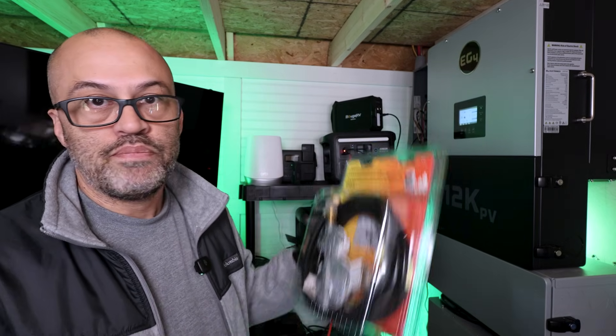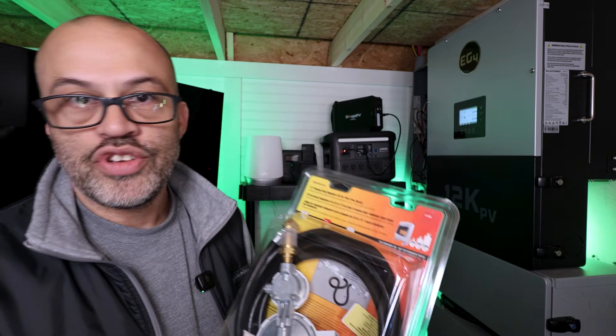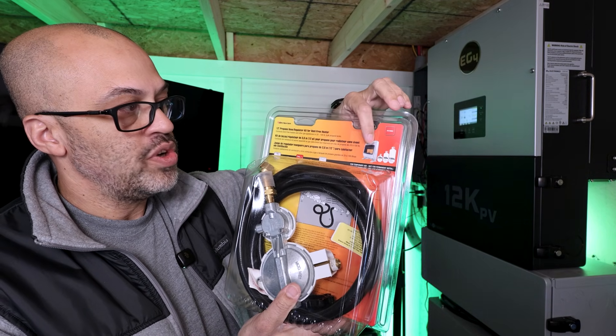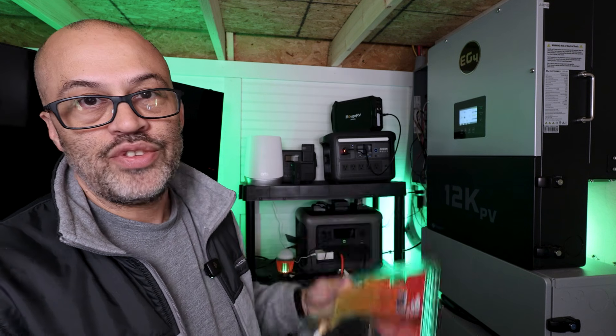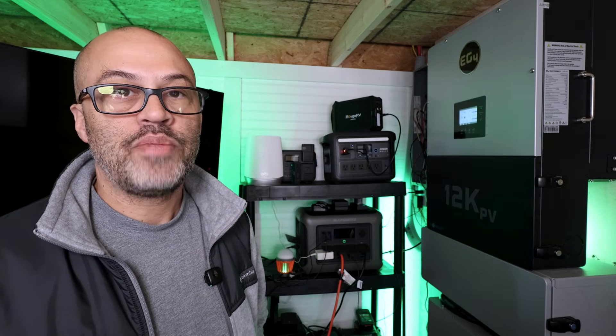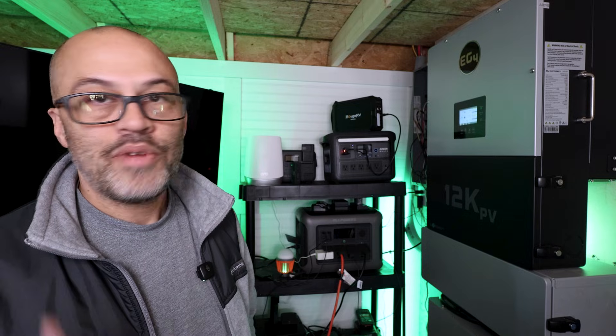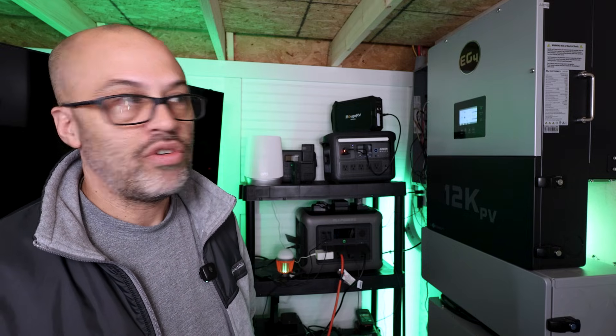I also have a Mr. Heater blue flame heater — your regular indoor propane heater. I'll show you a picture of that. You can hook that up to a 20-pound tank temporarily as well, and use it to heat up a house. I can let somebody borrow it if they don't have solar, because I don't plan on losing power. I should be able to heat my house, but a lot of this equipment I can lend to other people who don't have anything.